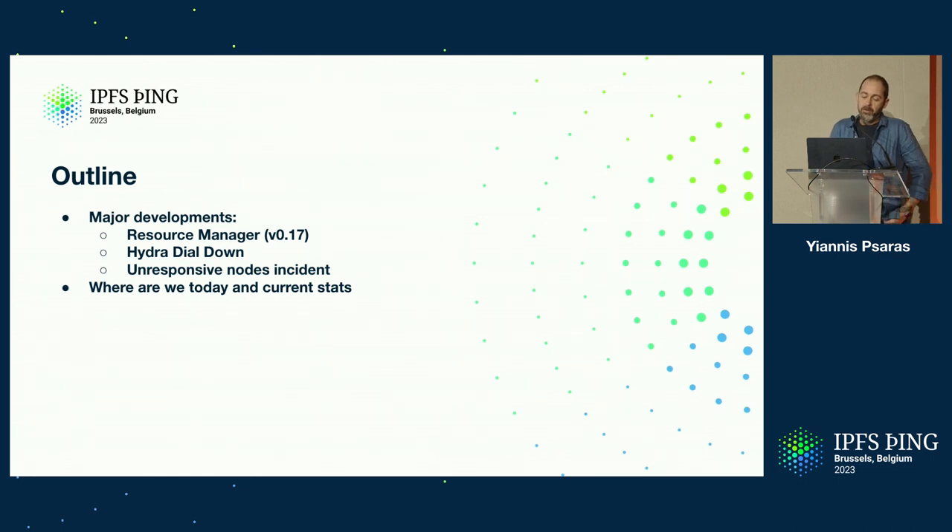One was the Hydra dial-down, and the second was an incident that we faced when a large part of the network became unresponsive in early 2023. And finally, I'll give some of the current stats about what we're seeing in terms of DHT performance through our measurements. It would be great if you had more insights, or if you played around, to cross-check and see if our results match, or how we can do better.